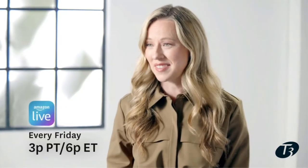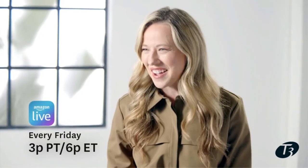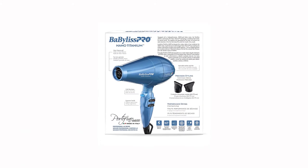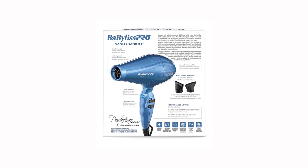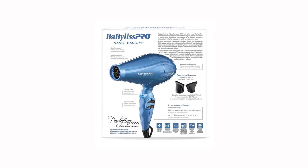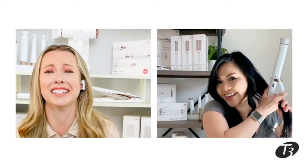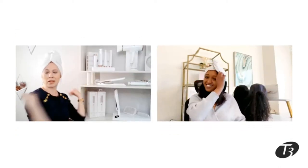The ionic dryer has six heat and speed settings, comes with two concentrator nozzles, and is available in two colors: blue and black. It's clearly designed with salon-standard blow dries in mind. The motor is digital and brushless, meaning the airflow is ultra fast, which cuts drying time as well as the amount of time your hair is being blasted with heat.